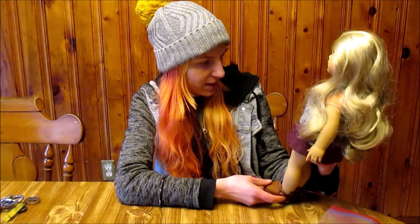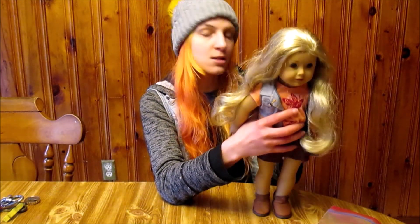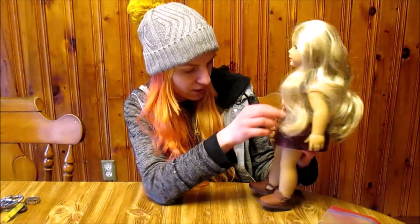I'm so excited to have her. I'm going to give her a bath. I'm not going to do a whole transformation video, but I will include some clips here if you're interested. I love Tenny — she's so cute.